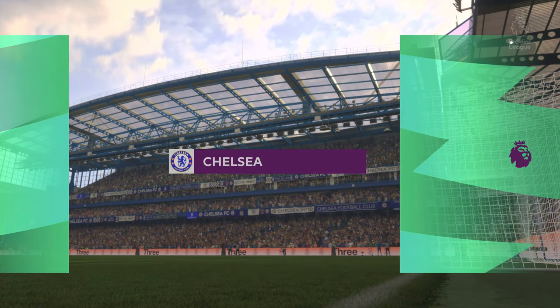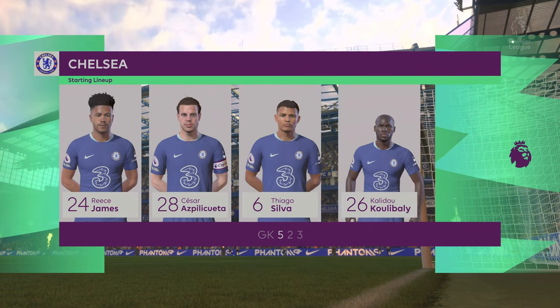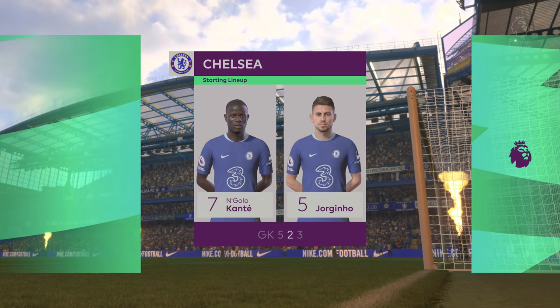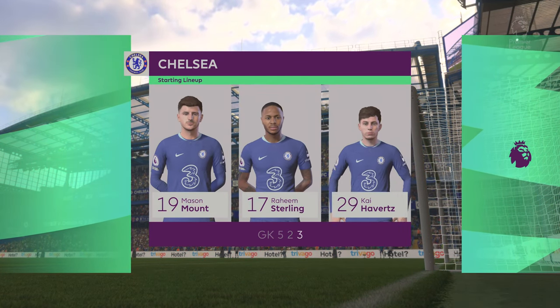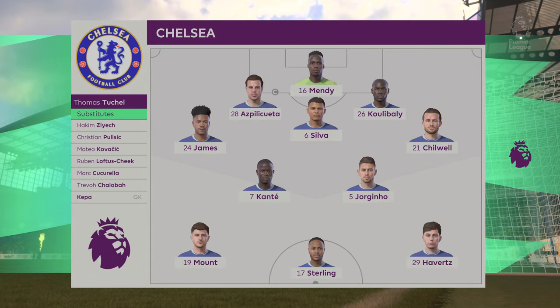Here's the line-up for Chelsea. Edouard Mendy starts in goal as Filiquesa starts alongside Khalidou Koulibaly in central defence. Kai Havertz starts with Mason Mount on the flanks. And potentially a real handful in that attack today, Raheem Sterling.